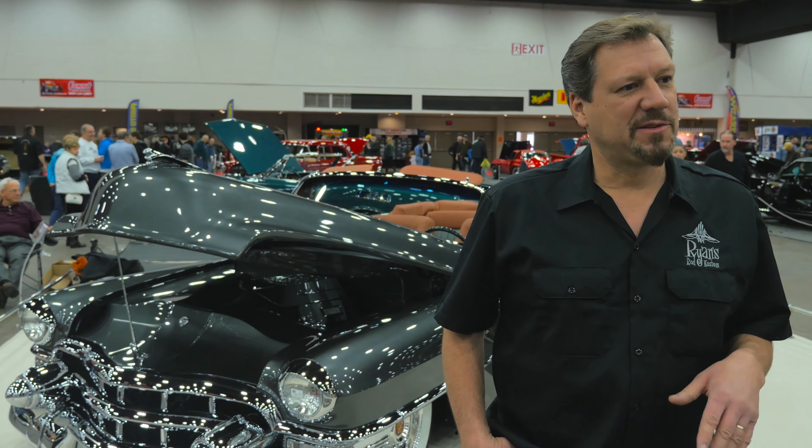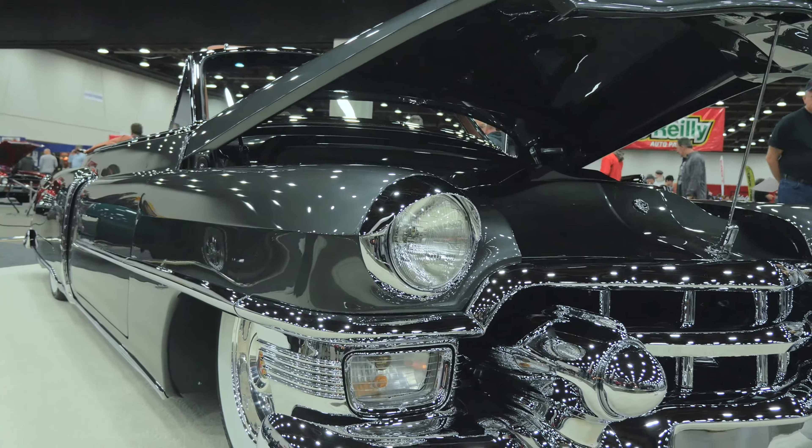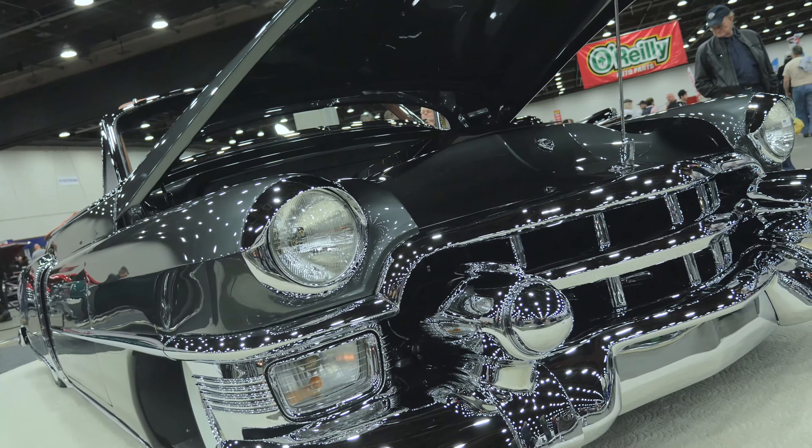The paint itself is from the Charlie Hutton collection from PPG. It's a DBC Pontalewa stone with lots of 2002 clear on top of it. Lots of sanding and buffing after that.